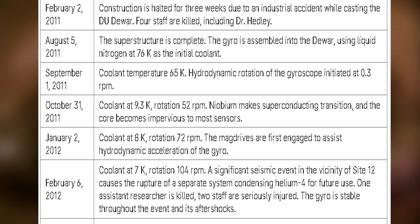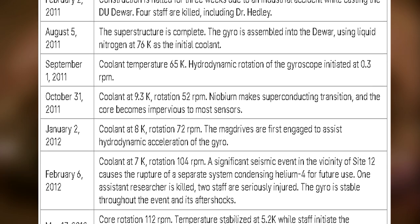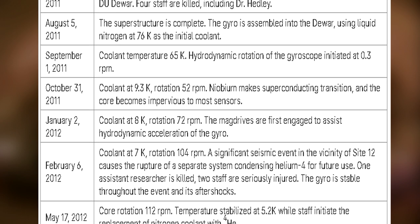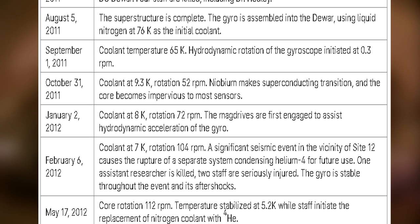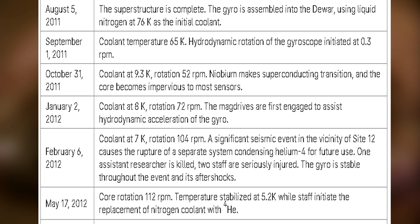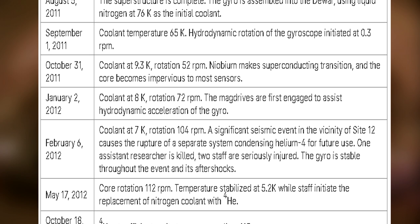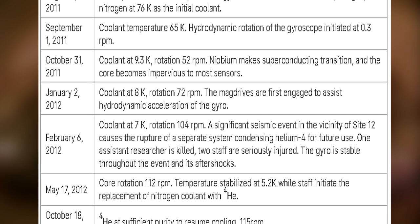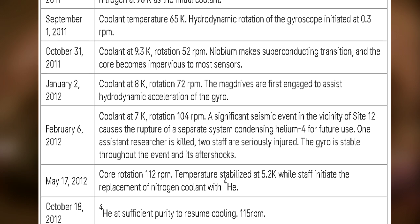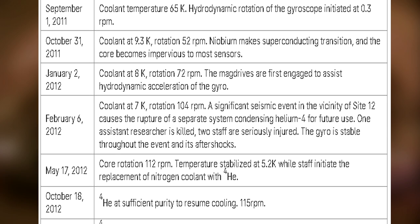February 6, 2012: Coolant at 7 K, rotation 104 RPM. A significant seismic event in the vicinity of Site-12 causes the rupture of a separate system condensing helium-4 for future use. One assistant researcher is killed; two staff are seriously injured. The gyro is stable throughout the event and its aftershocks. May 17, 2012: Core rotation 112 RPM. Temperature stabilized at 5.2 K, while staff initiate the replacement of nitrogen coolant with helium-4.